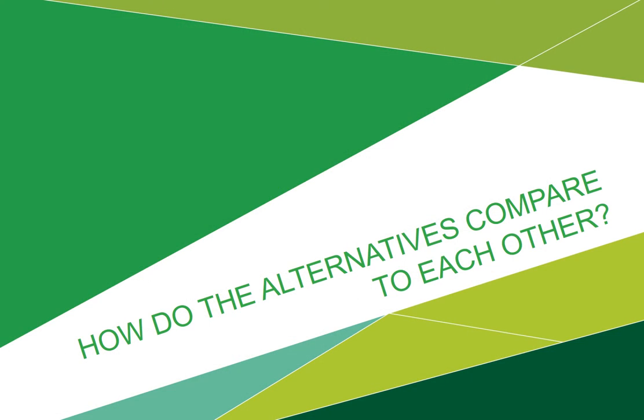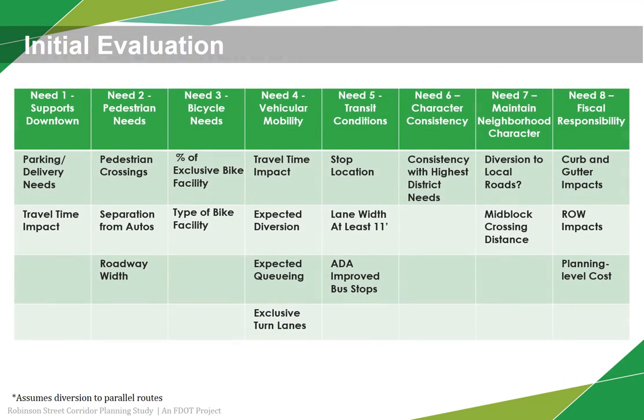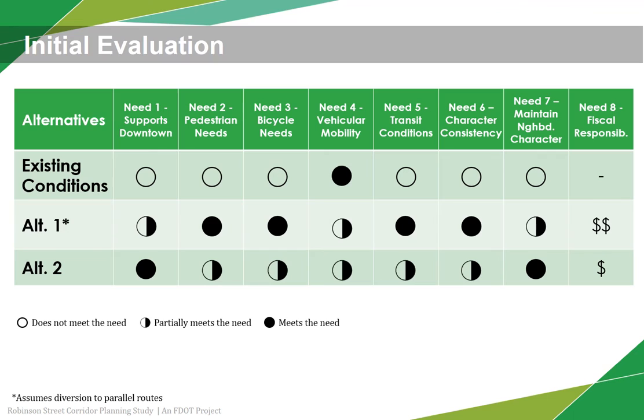So how do these alternatives compare to each other? Both alternatives were evaluated against each other using several measures to see how well they support the needs of the corridor. The results show that using both quantitative and qualitative measures, each of the alternatives supports the needs to varying degrees. The no-build alternative does not fully meet any of the needs except for supporting vehicular mobility. Alternative 1 better meets the needs of the pedestrian, the bicyclist, and the transit user, and is more consistent with the character of the corridor, though it would cost more because of the higher level of reconstruction needed. Alternative 2 supports downtown's access and mobility needs and helps maintain neighborhood character better.